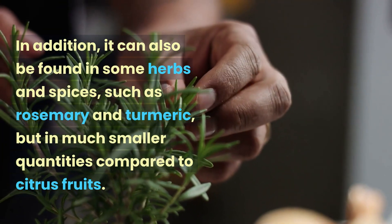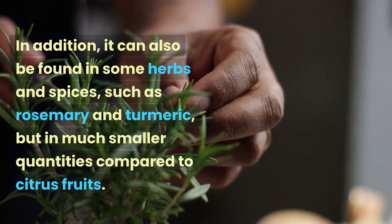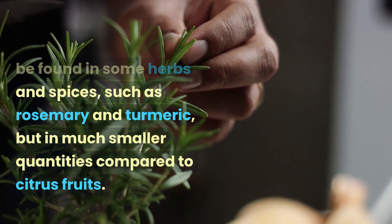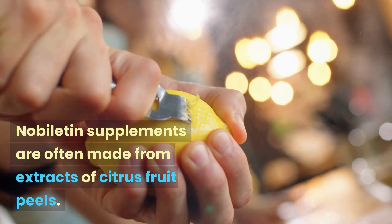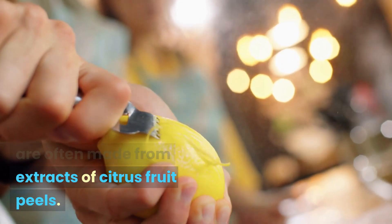In addition, Lobaltine can be found in some herbs and spices such as rosemary and turmeric, but in much smaller quantities compared to citrus fruits. Lobaltine supplements are often made from extracts of citrus fruit peels.